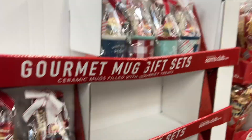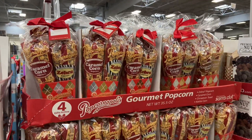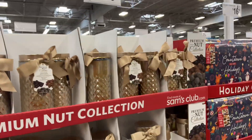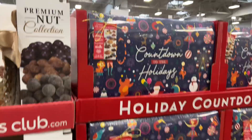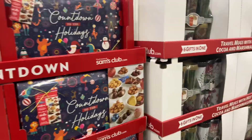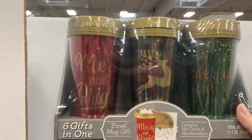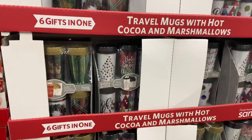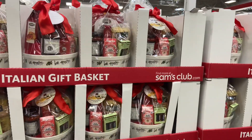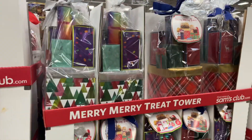Then we got to the section of all the little holiday goodies and gift sets — everything you could possibly imagine. They had popcorn and hot chocolate mugs, a little Italian dinner package, nut collections, and a Ghirardelli cookie countdown to Christmas like an advent calendar. The prices were usually around $20. There were six different little coffee mugs filled with hot chocolate and marshmallows — cute for a teacher gift. They had a ton of gift sets to choose from.